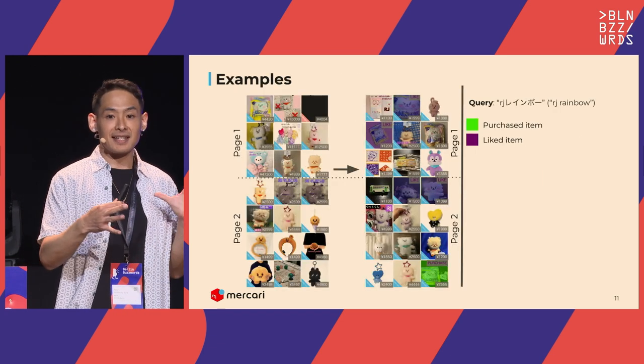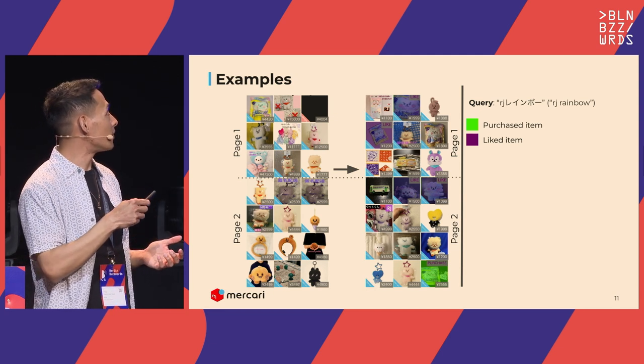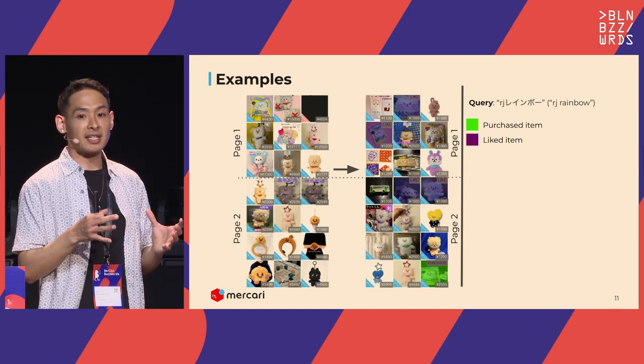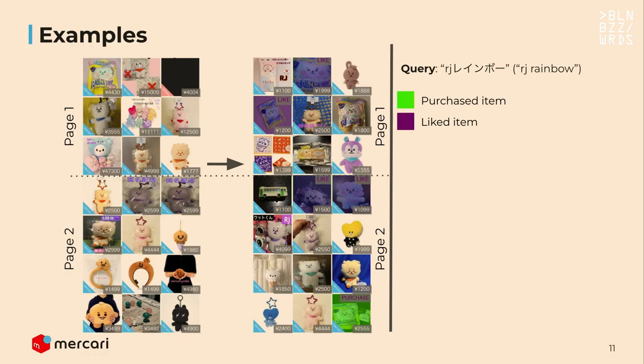Here's an example of what re-ranking looks like end-to-end. On the left is a SERP directly from Elasticsearch; on the right is a re-ranked SERP from one of our A/B test models. We use implicit judgments as labels. Items that were actually far down in the original SERP were upranked by our model — this shows the model is good at surfacing what users actually want, in just the top 20 results.